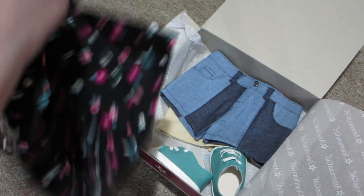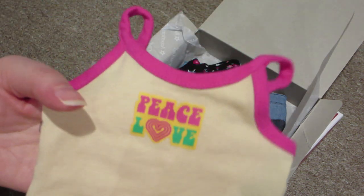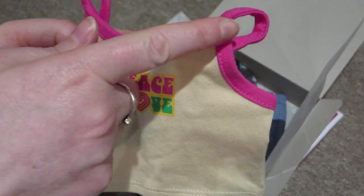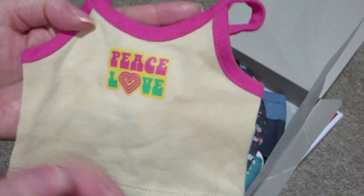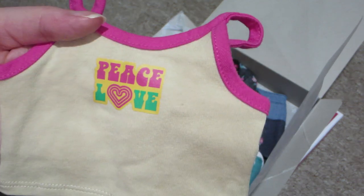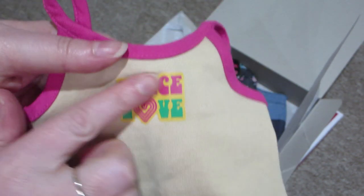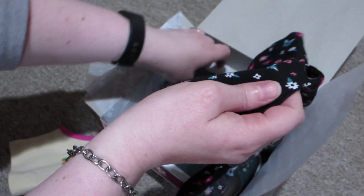So you've got a spaghetti strap tank top that is a beige color, and the spaghetti strap around the underarms and the collar is a bright pink. And then it says 'peace love,' just like her hat. I could even mix and match that with the hat. This is a vinyl decal on there, whereas the hat is embroidered.